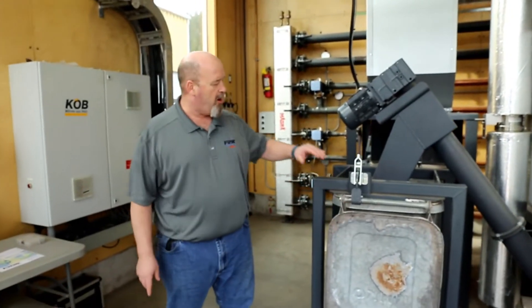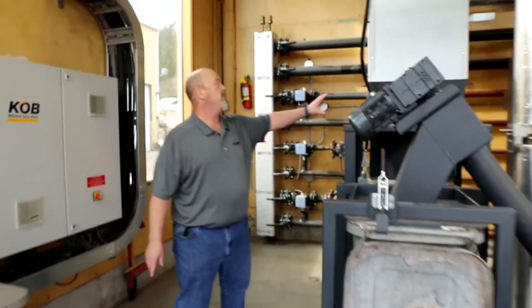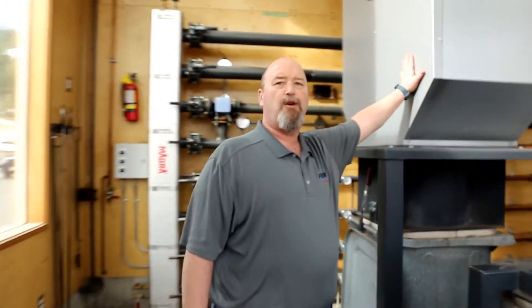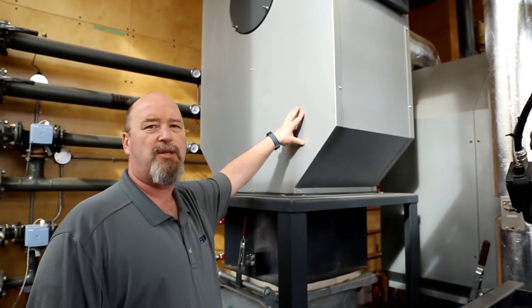The ash is then augered into this storage bin, which we dump periodically. In behind, you can see this flue gas separator. This cyclone helps to reduce particulate emissions from these boilers.